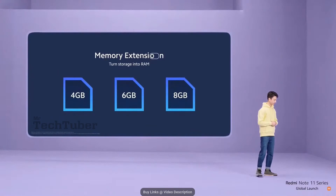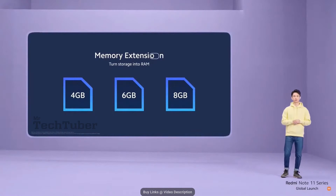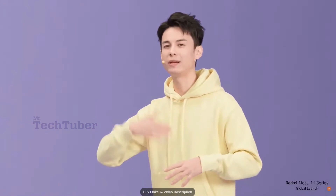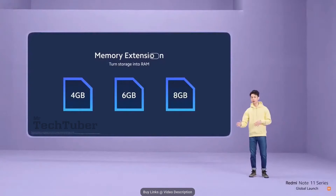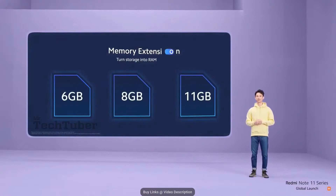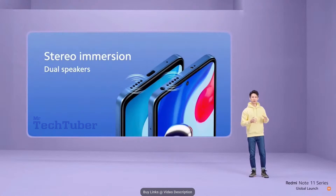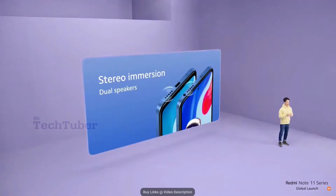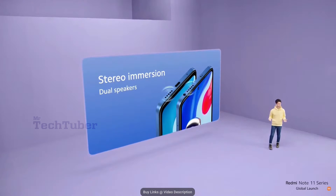While we're on the topic of speed, we're introducing an all-new feature to both devices called memory extension. What this does is give you faster system performance by using some available storage as RAM, so you can multitask and swap between apps even faster — taking the RAM you already have and raising it to the next level. Redmi Note 11S and 11 will also give you a full stereo immersion experience with your audio, video, or gaming content using a dual speaker system — something that's often missing from phones in this price range, but we're all about giving you the best value possible.